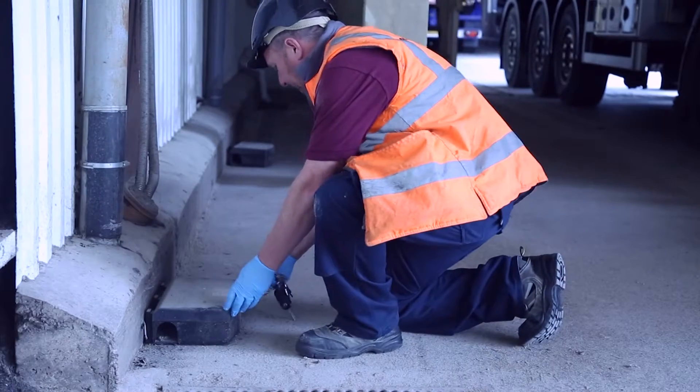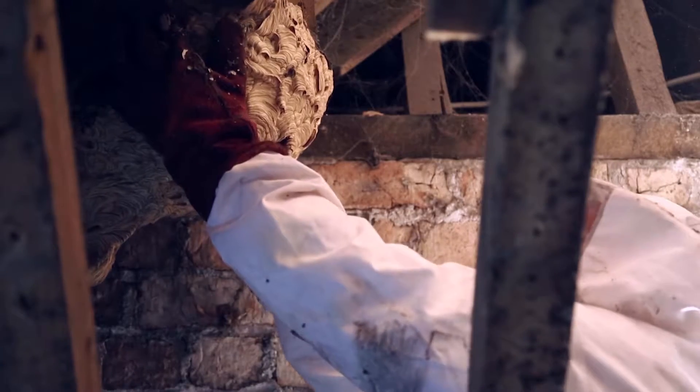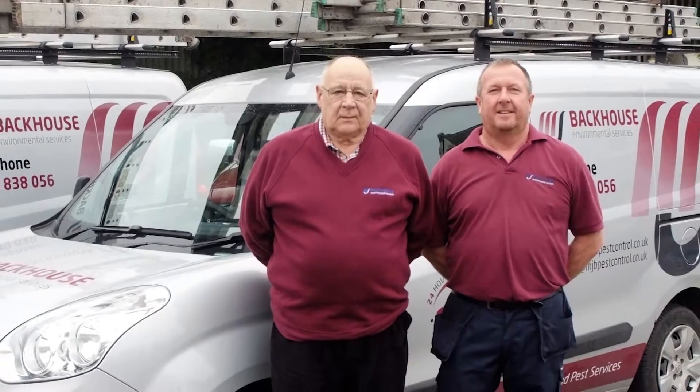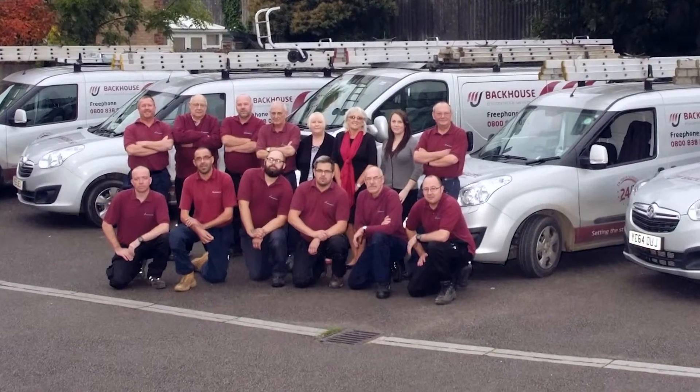We are MJ Backhouse, specialists in providing pest control solutions across all sectors, including the construction industry. We're a family-run firm with four directors, three office staff and nine highly skilled field technicians.